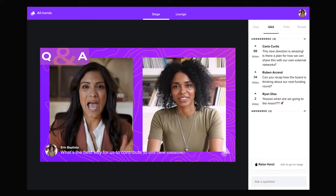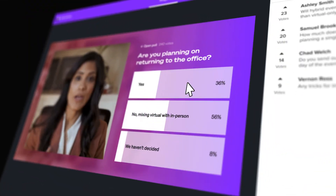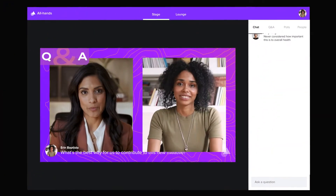Then invite employees on stage for live Q&A. With polling, get real-time engagement and live voting action from your employees. Slack-like chat with emojis and GIFs pump up the energy throughout the event.